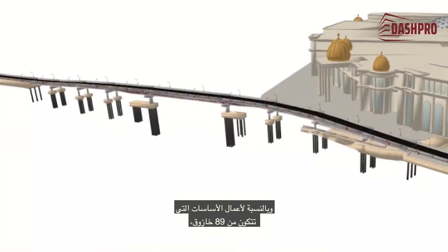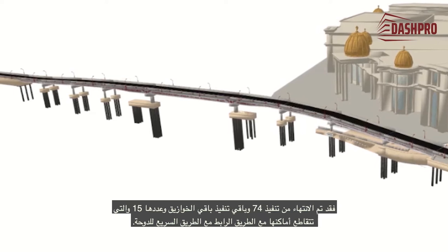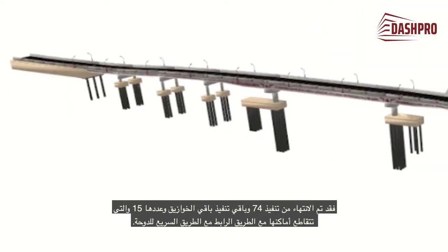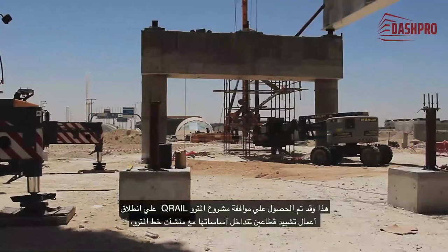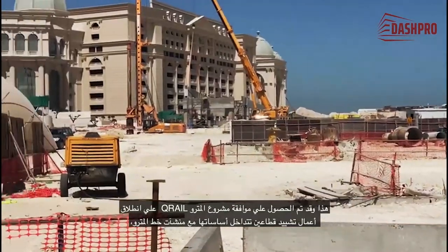With regard to the foundation works that consist of 89 piles, 74 have been completed. The remaining 15 piles are currently pending resolution of possible conflict with the existing road. Q-Rail's approval was obtained, which will allow commencement of the construction of two sectors whose foundations overlap with the Metro line facilities.